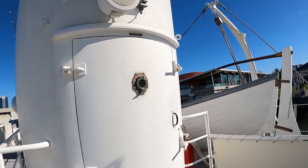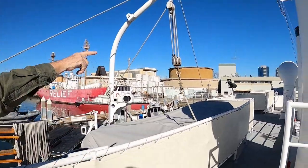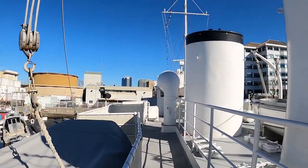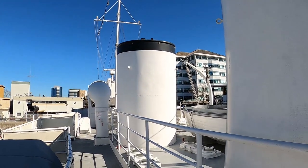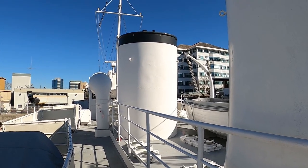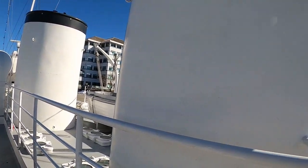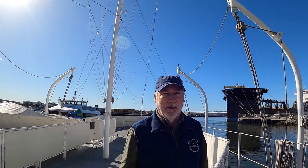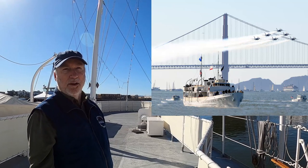They have speakers all over the ship for music when cruising, and usually a narrator. During Blue Angels Week, they had two former Blue Angels pilots up on the deck above the pilot house narrating what was happening out in the bay. They called in to one of their buddies flying and said 'Buzz the Potomac' — the jet came maybe 10 feet above the hull. People looked like they were going to jump overboard — it was so loud, sudden, and unexpected.